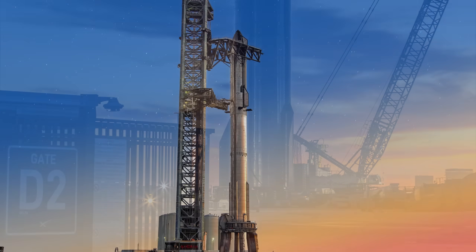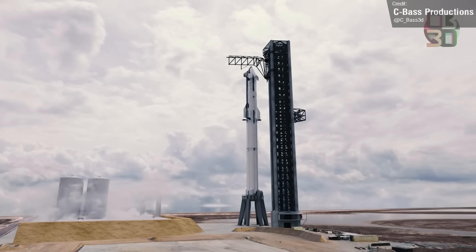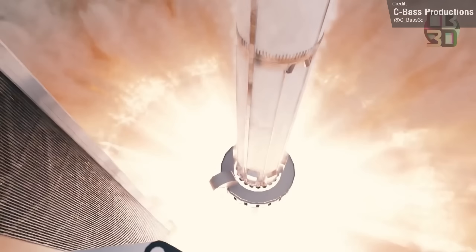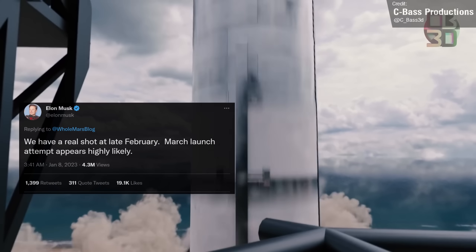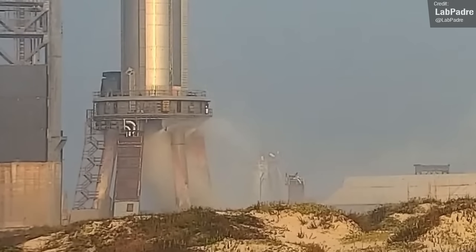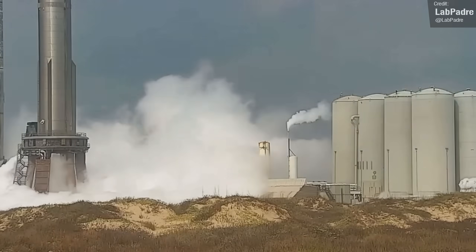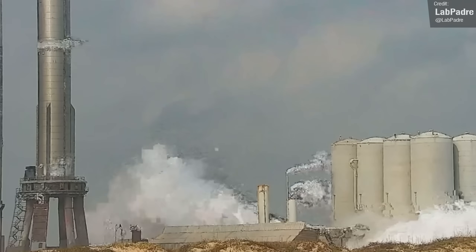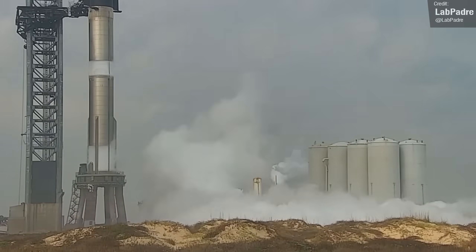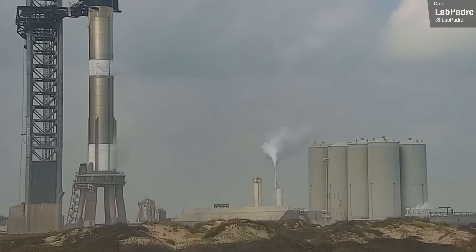Booster 7 and Ship 24 have continued undergoing their final round of testing before they make the first Starship orbital flight, which we're hoping will be sometime in late February to March. Last week on Wednesday, we saw some initial testing of the Fire X suppression system on the Orbital launch mount, followed by a lot of activity at the Orbital tank farm, then frost lines appearing on both the booster's liquid methane and liquid oxygen tanks. This test didn't turn out to be the wet dress rehearsal that we're all itching to see, as the tanks weren't completely filled.